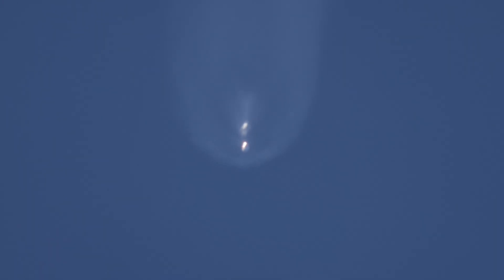Stage separation. We're seeing a great shot of that flip maneuver and the start of that boost back burn. Just incredible views from the ground.